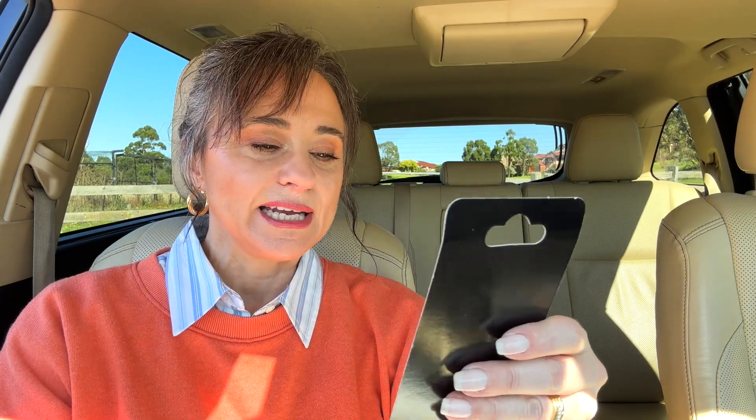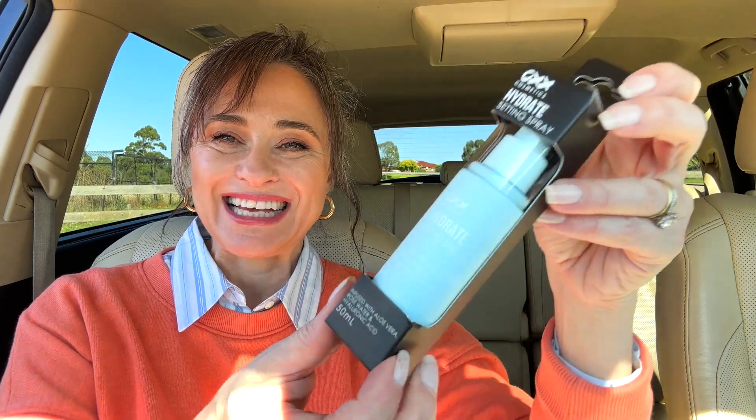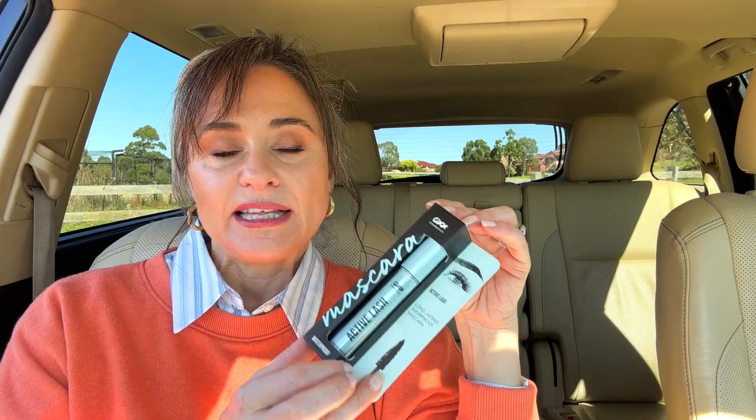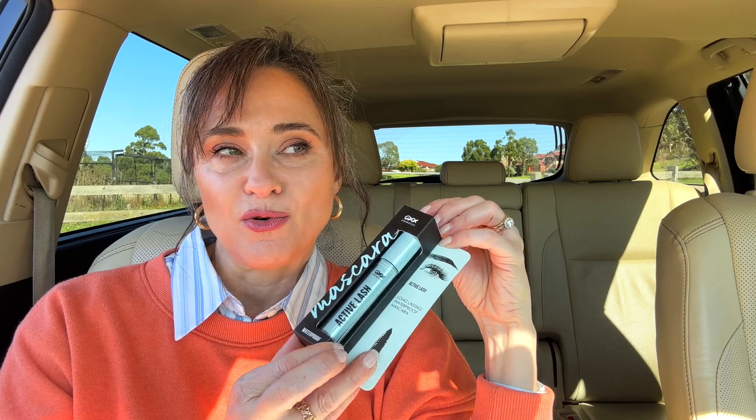I also bought a Precision Tip Eyeliner Pen in black and a hydrating setting spray infused with aloe vera, rose water and hyaluronic acid. I basically bought everything from the OXX range because I really want to try pretty much everything in it. The one thing I did not buy are any mattifying products — everything is more illuminating, to give me a dewy, more natural look. I also grabbed the Long Lasting Waterproof Mascara Active Lash. I don't normally wear waterproof mascara, so it'll be interesting to see how the Vitamin C oil I'm currently using to take off my makeup — also from Kmart — works on this. I also grabbed a liner stamp pen, cat eye in black.